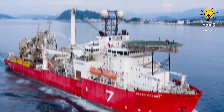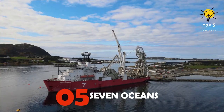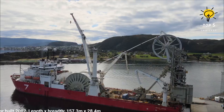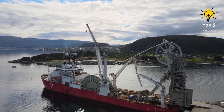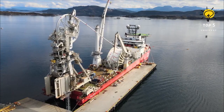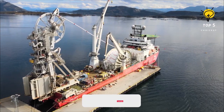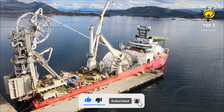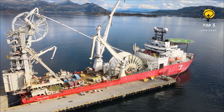Number 5: Seven Oceans Pipe-Laying Vessel. This watercraft is registered in the UK and was constructed in the Netherlands back in 2007. It has the ability to install both rigid and flexible pipes with a maximum depth of 3,000 meters. The vessel's key storage reel has the capacity to hold up to 3,800 tons, and its primary crane boasts a capacity of 400 tons. Its dimensions include a length of 157 meters, beam width of 28 meters, and a draft of 7.5 meters.